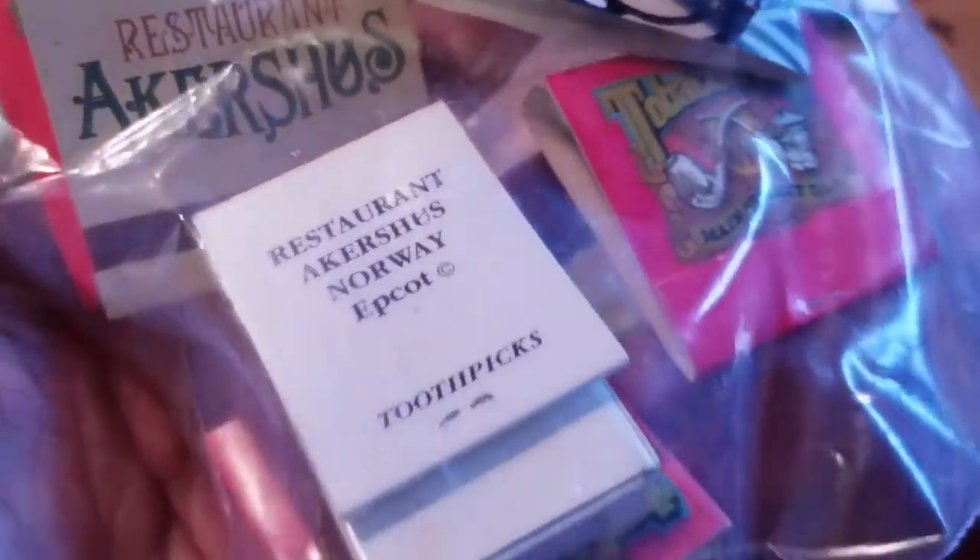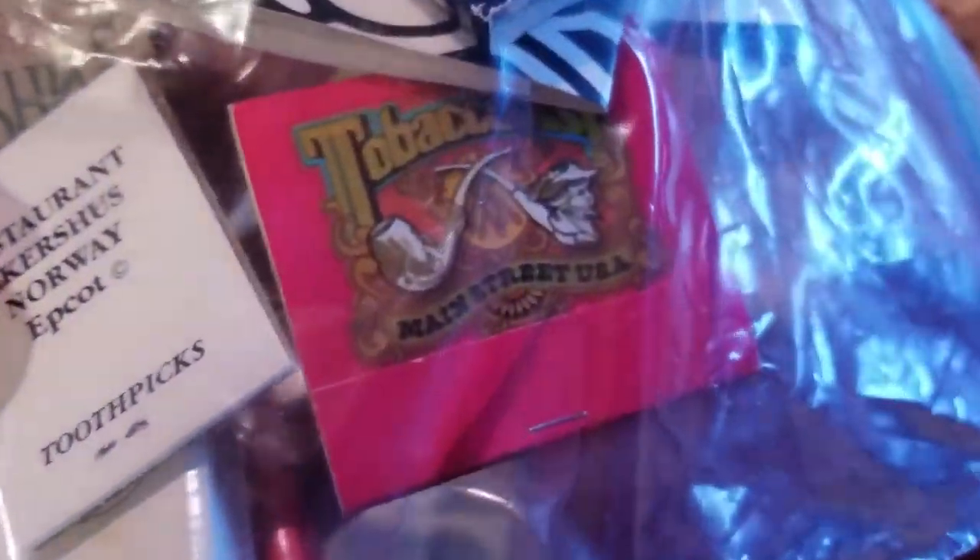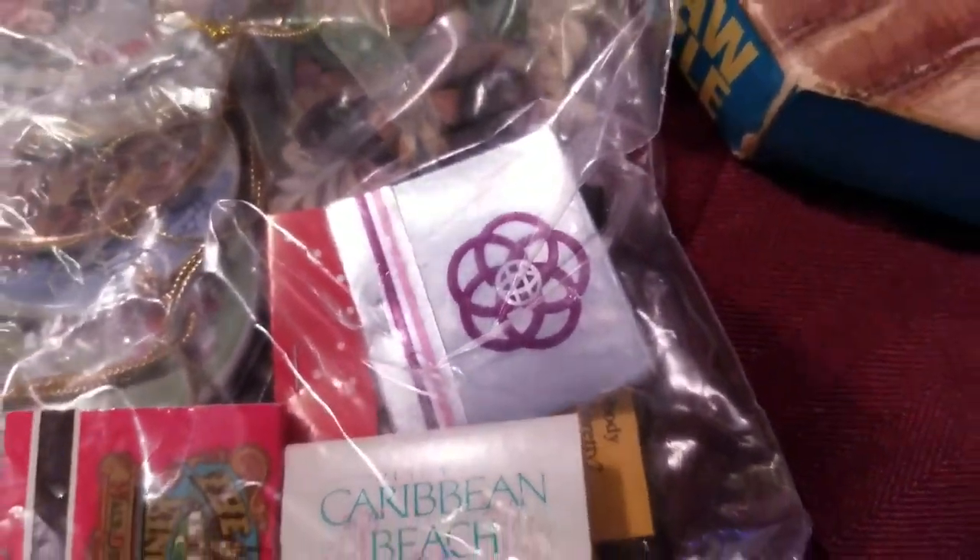Also got to pick up some cool stuff at that other Disney sale — these old matchbooks. There's Epcot, Tobacconist Main Street USA, Magic Kingdom, the Caribbean Beach Resort, and if you look right there, there's the old Epcot logo. That's actually pretty cool.